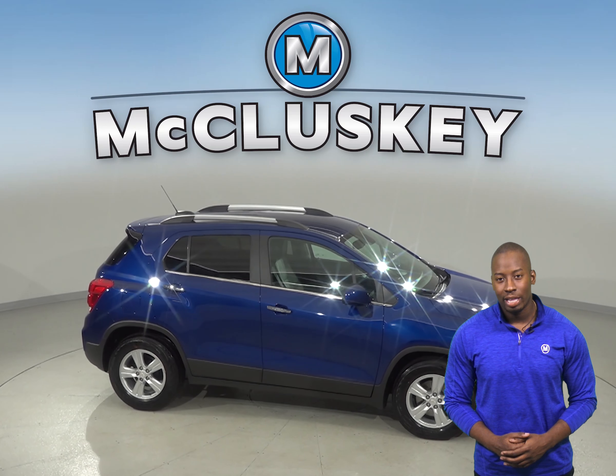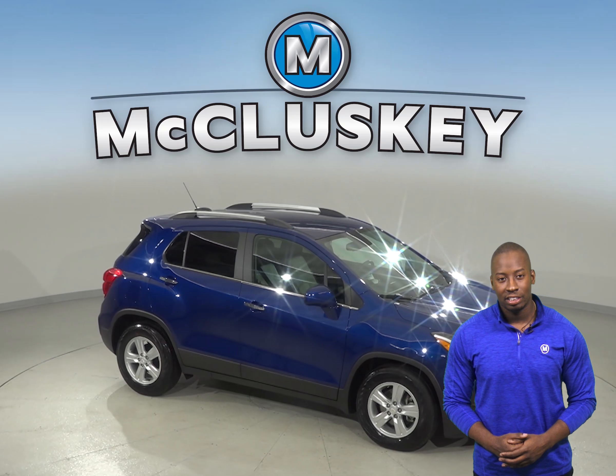See if this is your next SUV with our free 48-hour test drive. We know you're going to love this Chevrolet Trax.